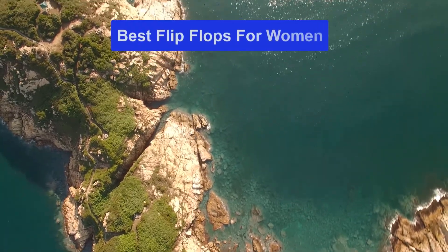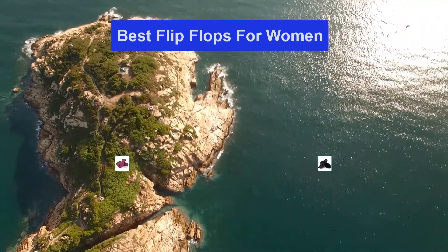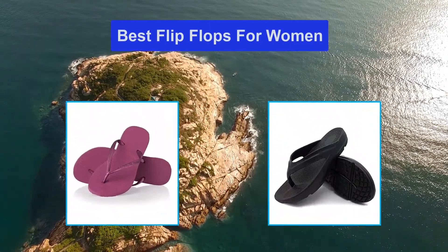Hello guys, welcome back to Smart Review Lab. Today I am going to talk in this video about the best flip-flops for women that you should buy.